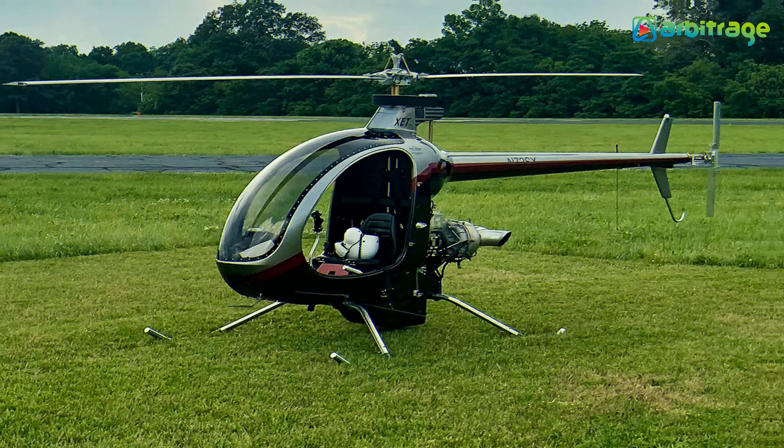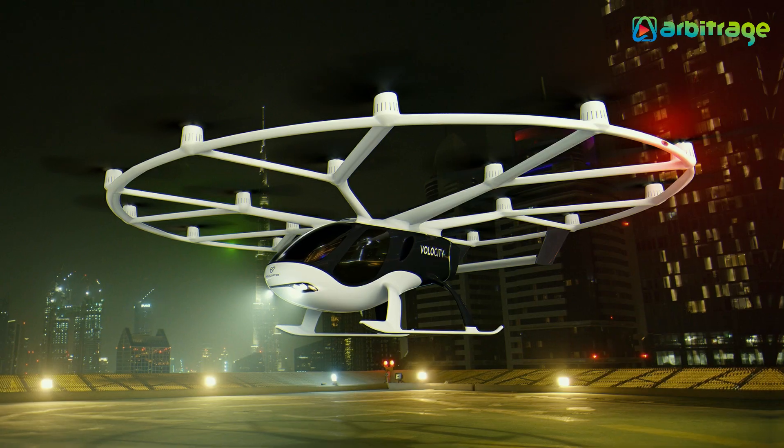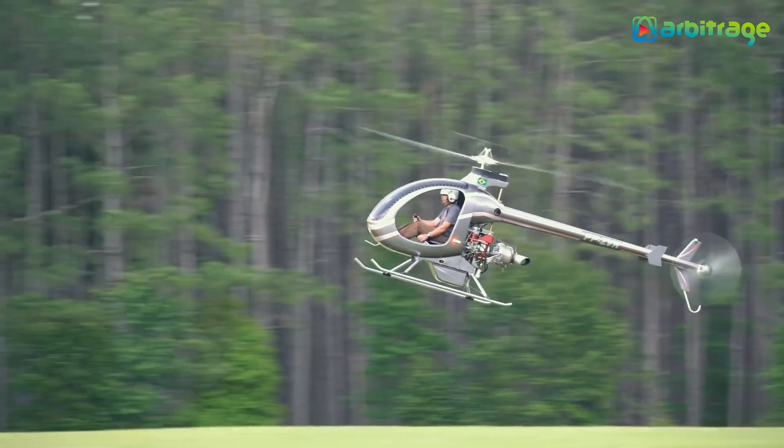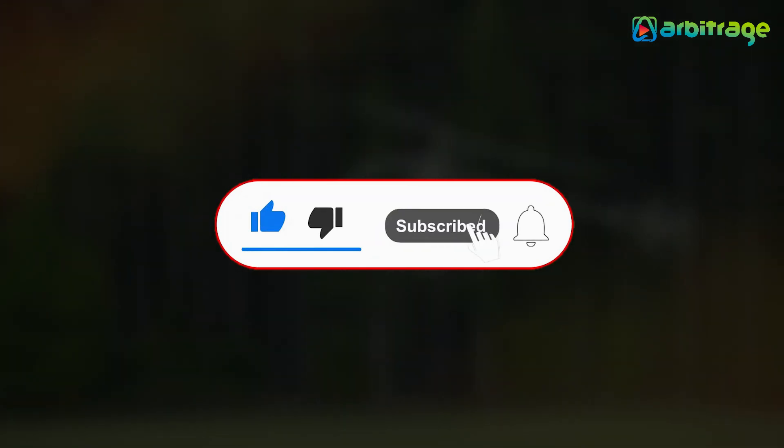So there you have it — the top five smallest helicopters in the world. Have you ever enjoyed a helicopter ride? Let me know in the comments below. I hope you enjoyed this video. Make sure to give it a thumbs up and subscribe to the channel for more.